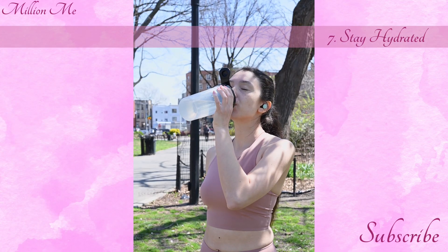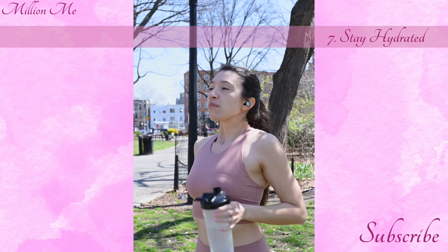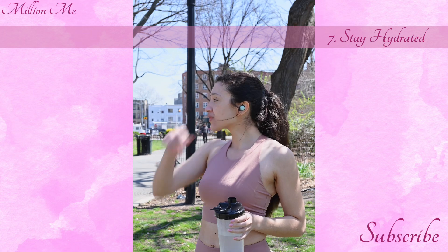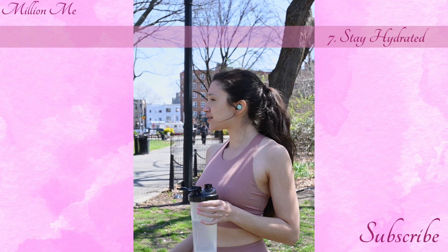Step 7: Stay hydrated. Water is essential for maintaining skin elasticity and hydration. Aim for drinking at least 8 glasses of water a day, and consume water-rich foods like cucumbers, watermelon, and oranges.